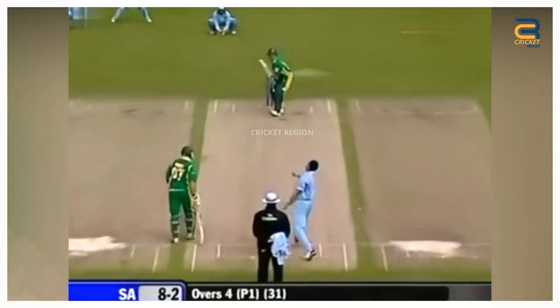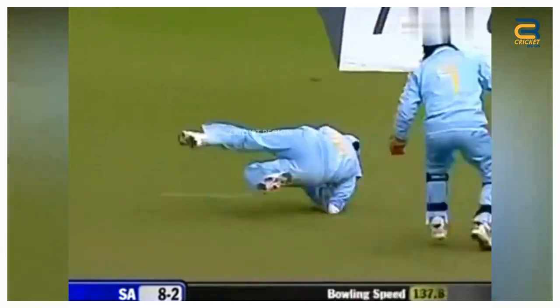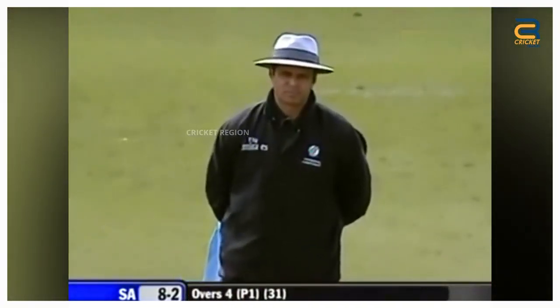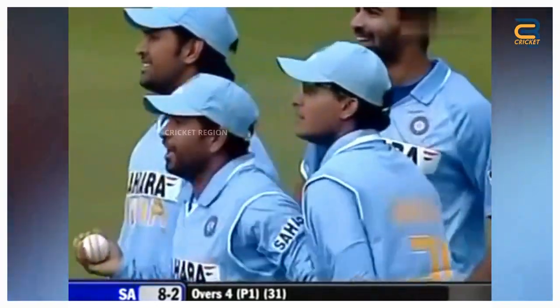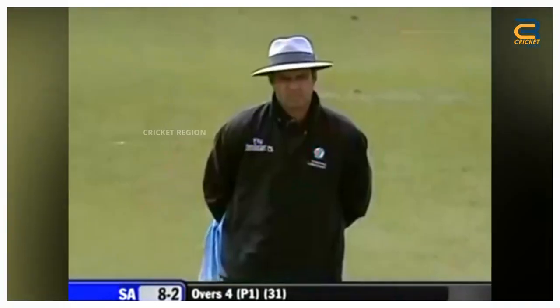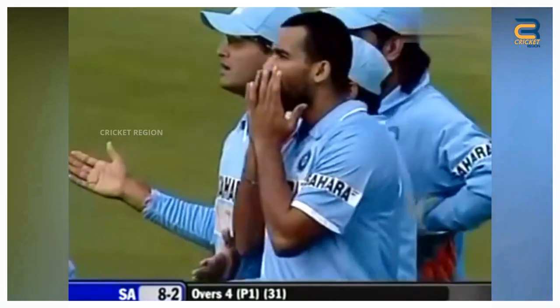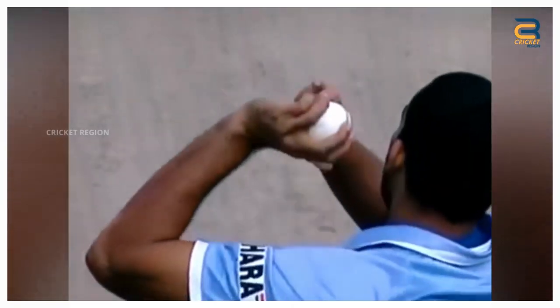During the Future Cup third ODI match at Belfast in 2007 between India and South Africa, a controversial decision involving South African batsman AB de Villiers was made by umpire Aleem Dar. De Villiers attempted to play a shot, the ball edged his bat and was caught by Sachin Tendulkar. However, umpire Aleem Dar did not give de Villiers out, despite the ball clearly hitting the bat.